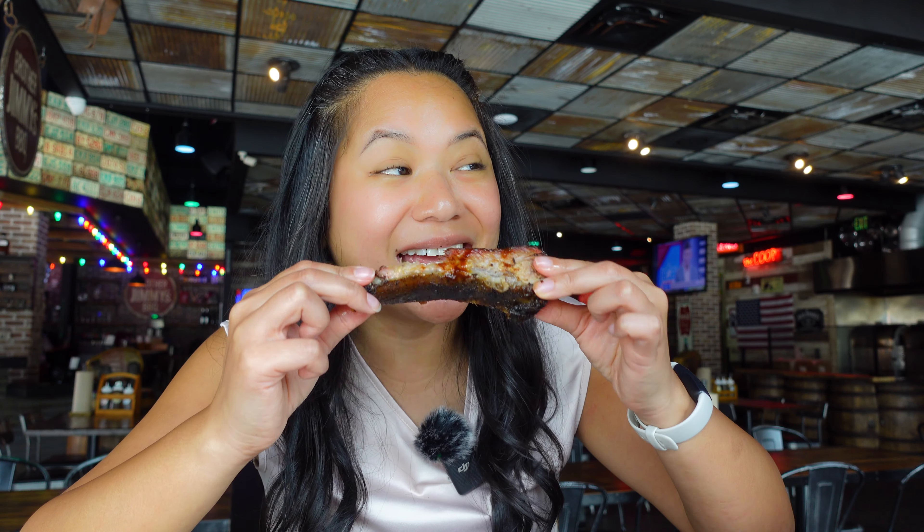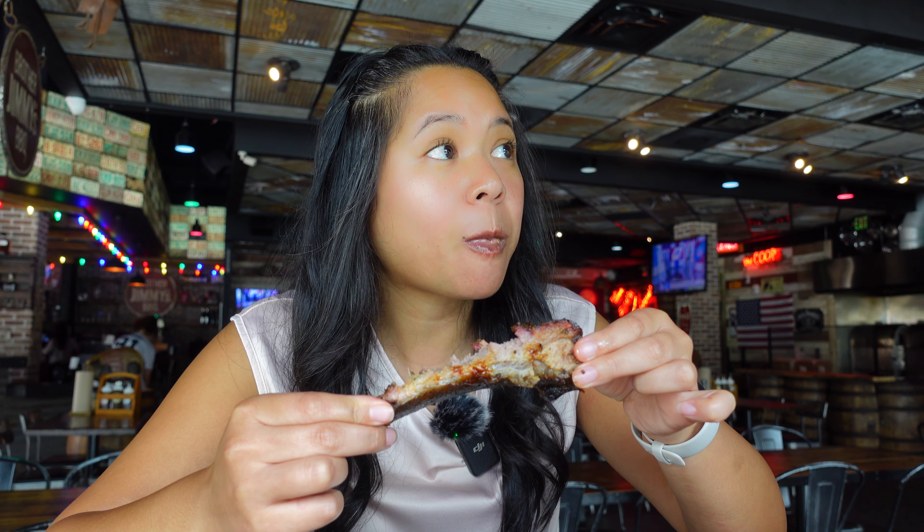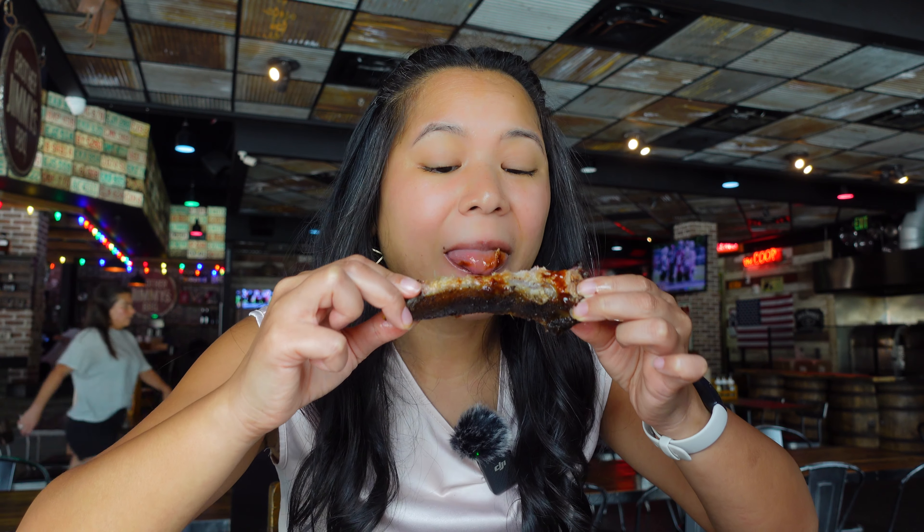That barbecue sauce is spicy — I like it. I want the milder one actually. If you mix all three sauces together it's a perfect combination. That one has a nice sweetness — not too sweet. I almost need a little bit of sweetness — the original and the chipotle mixed together is perfect.